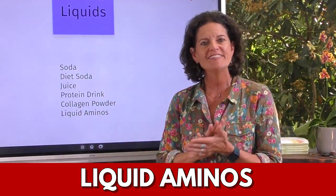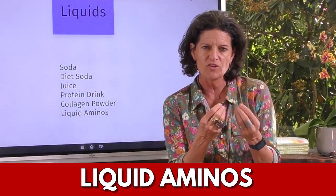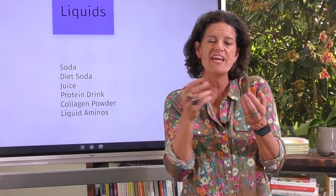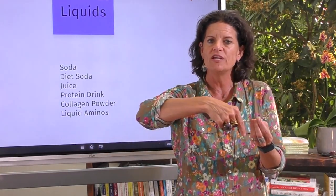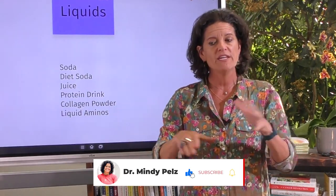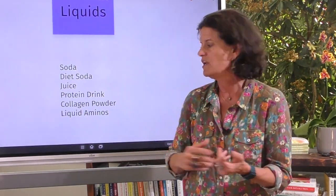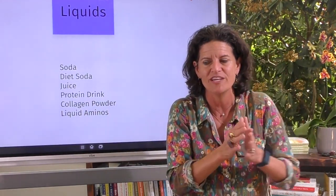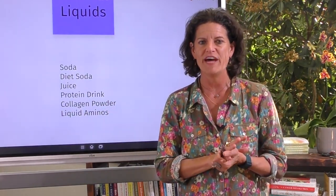Liquid aminos — there's been a lot of discussion in my academy on this. Remember, autophagy happens because of a deficit in nutrients in the cell. So what happens when you add aminos in? You could stop autophagy even though your blood sugar didn't spike. It all comes back to what you're trying to do with your fast. If you're really trying to do some cleansing, I would encourage you to avoid liquid aminos in the fasting window. They can be great in the eating window, so don't throw them out completely — they just might not be your tool during fasting.